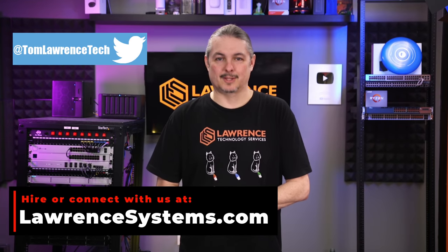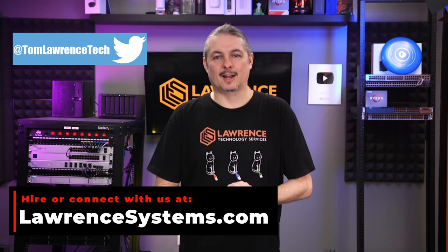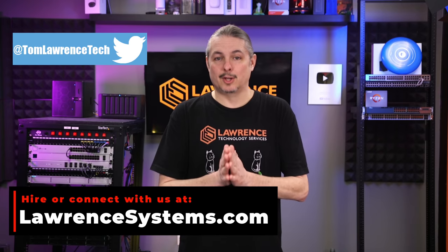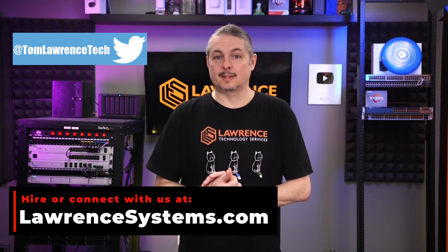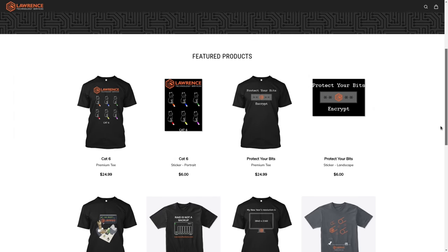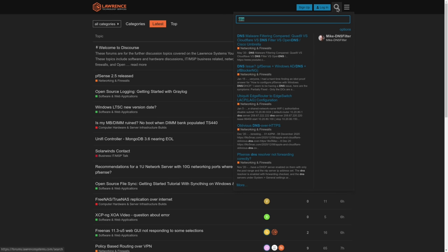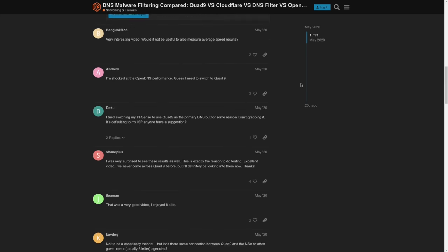Leave your comments and thoughts below, and there's a more in-depth discussion in our forums. Thanks for making it to the end of this video. If you enjoyed this content, please give it a thumbs up. If you'd like to see more content from this channel, hit the subscribe button and the bell icon. To hire us for a project, head over to lawrencesystems.com and click the Hire Us button. To help the channel out, there's a Join button on YouTube and a Patreon page where your support is greatly appreciated. For deals and discounts, check out our affiliate links in the video descriptions, including a link to our shirt store. Forums.lawrencesystems.com is where you can have a more in-depth discussion about this video and other tech topics.